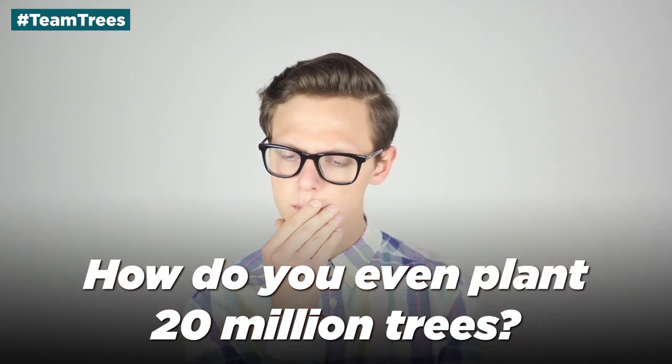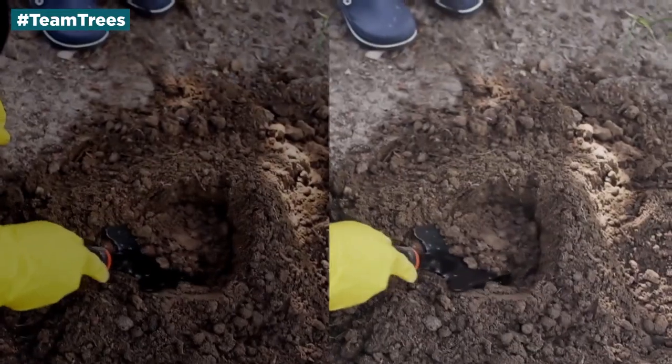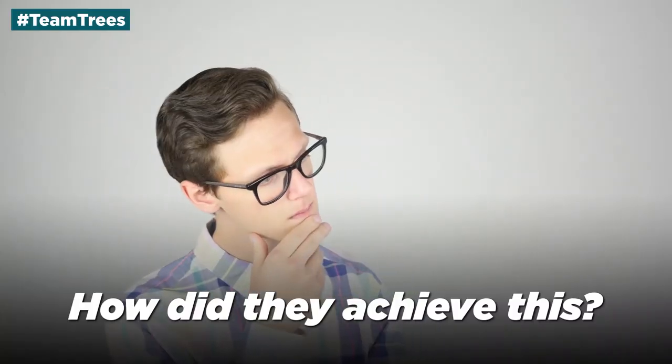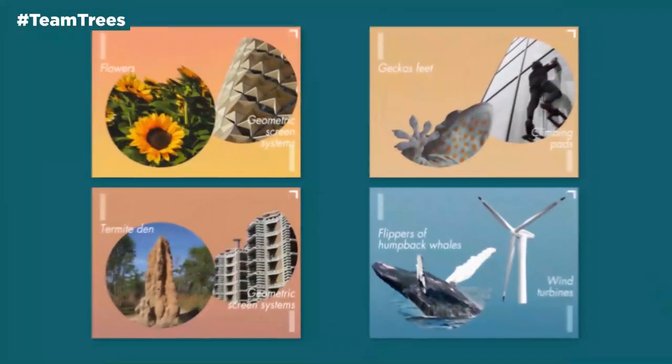But how do you even plant 20 million trees? That might be possible if every person in Sweden planted about two trees each, but we bet not even Greta Thunberg could make that happen. So how did they achieve this? Just like nature. Enter biomimicry — mimicking nature.